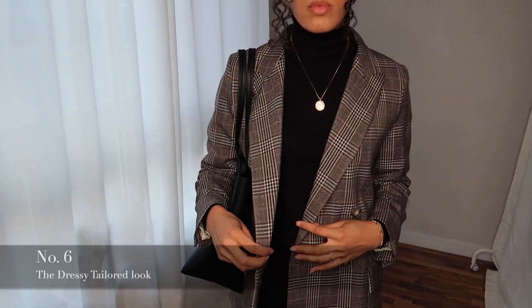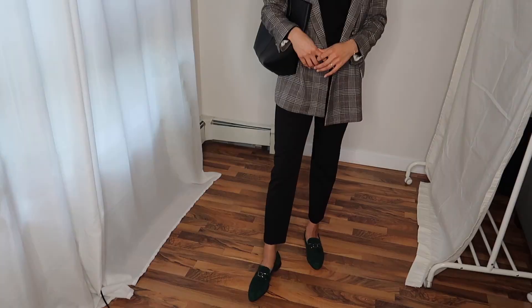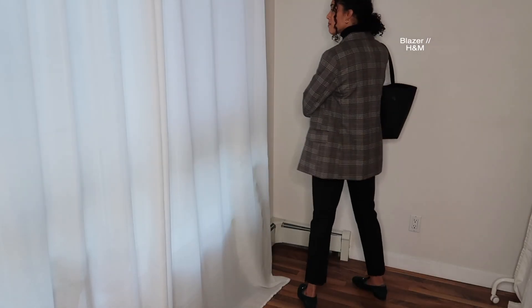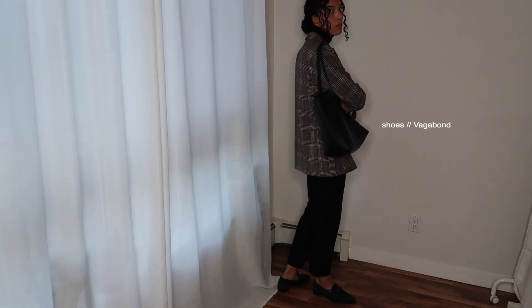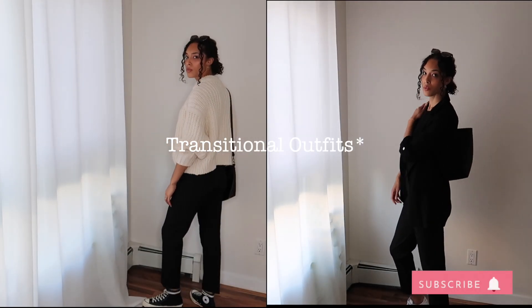Lastly, outfit six I call the Dressy Tailored look. I wanted to show you how easily you could dress up or down these straight leg trousers. I paired them with a plaid blazer in brown and my super comfy flats. And there you have it — six transitional outfits for the fall, super easy to recreate using basic pieces you probably already have.